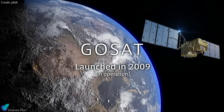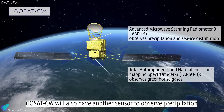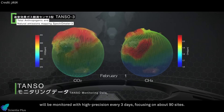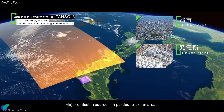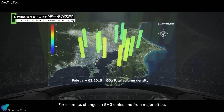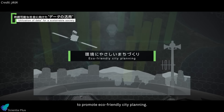GOSAT-GW is the third satellite in JAXA's Greenhouse Gases Observing Satellite series, equipped with advanced sensors to measure atmospheric levels of carbon dioxide, methane, and other greenhouse gases, along with global water vapor and precipitation patterns. Its mission is to improve understanding of greenhouse gas sources and sinks, monitor atmospheric changes, supply critical data for refining climate models, evaluate emission reduction efforts, and support global climate agreements.